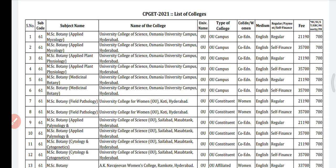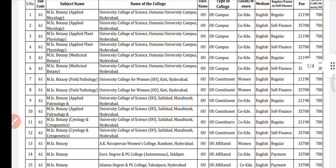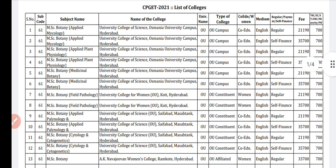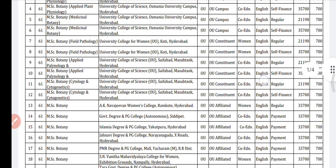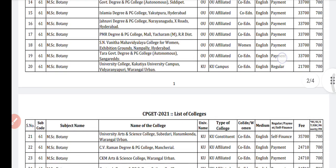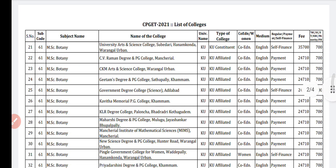Hi guys, welcome back to my CPJ channel. In this video I'll be showing you the list of MSc Botany colleges. You can see the subject name is given, subject code is given, name of the college is also given, name of the university is given, type of college is also given — whether it is co-ed or women's college — and the medium of the college is also given.